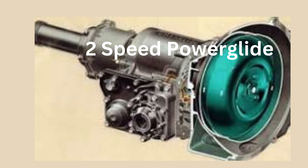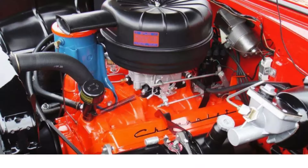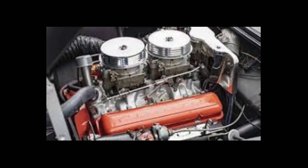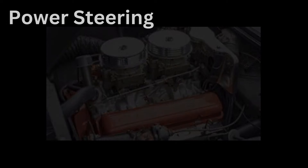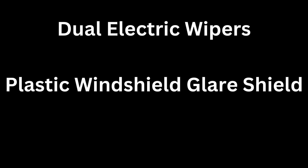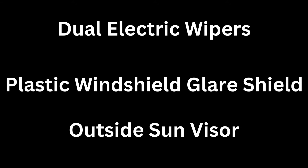Optional transmissions included a Powerglide two-speed automatic for an additional $189. Also additional options included a four-barrel Super Turbo-Fire V8 with 9.25-to-1 compression and 205 horsepower, also a 225-horsepower dual four-barrel carburetor, power steering, power brakes, power windows, 11-inch diameter heavy-duty clutch, a tool kit, compass, courtesy lights, door handle shields, dual electric wipers, plastic windshield glare shield, and outside sun visors were among the extensive list of available options.